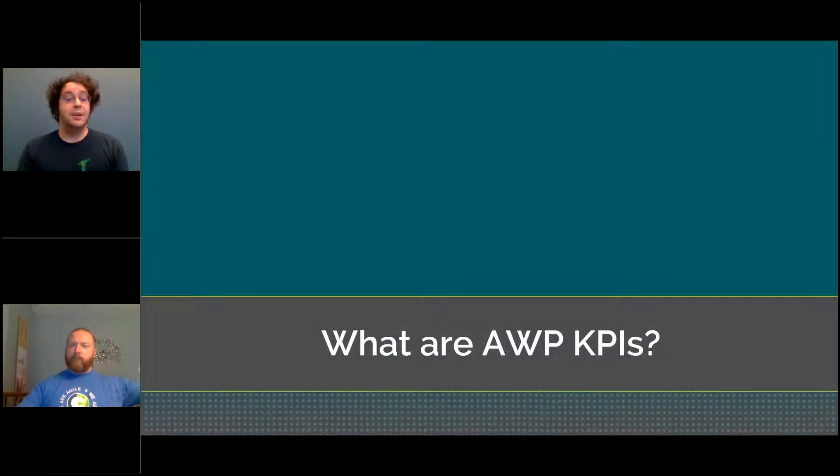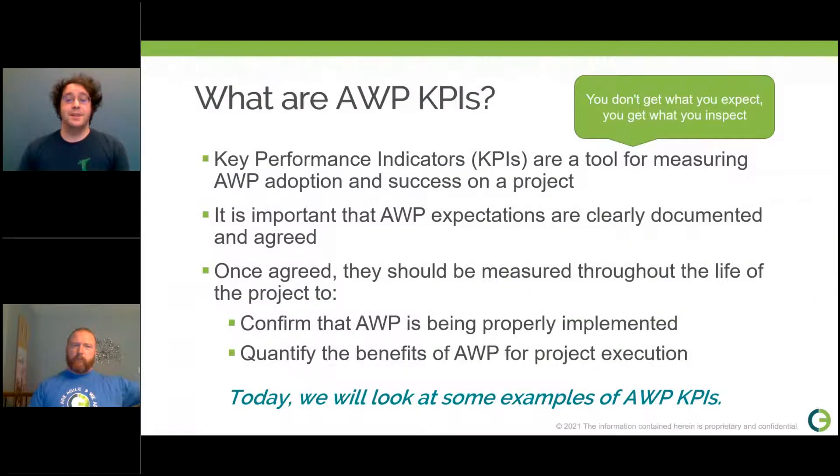We'll be starting off our discussion today by going over what AWP KPIs are. When approaching the topic of KPIs, it's important to have a certain mindset: you don't get what you expect, you get what you inspect. You can't really know the health of your project unless you have benchmarks to measure against — that's what KPIs are. They're a tool for measuring AWP adoption and success on your project, and these expectations should be clearly documented and agreed on early on, then measured throughout the life of your project.